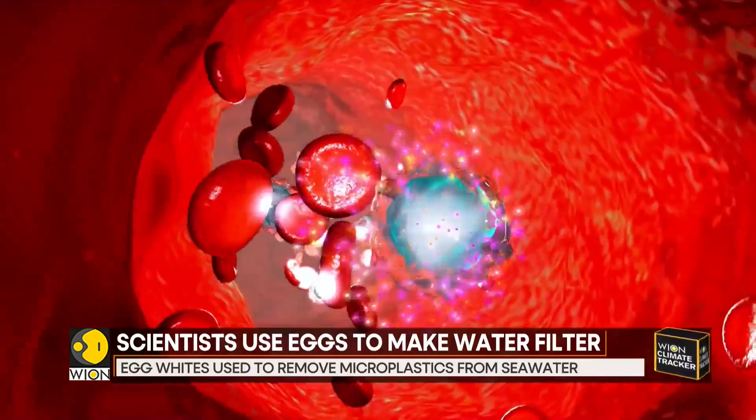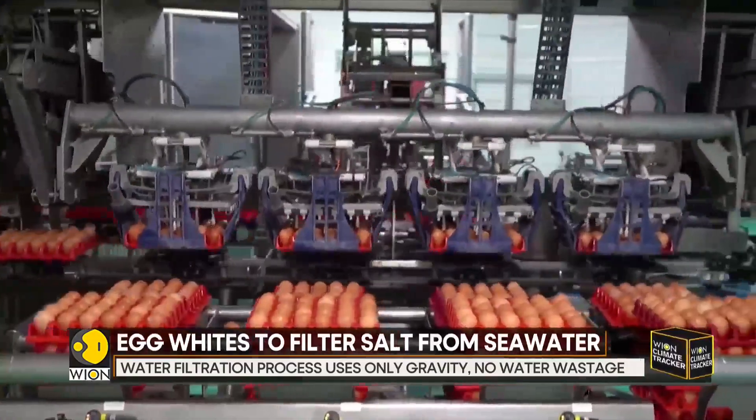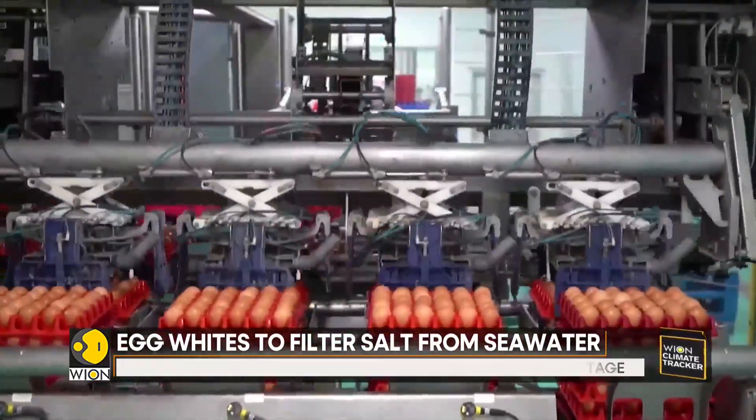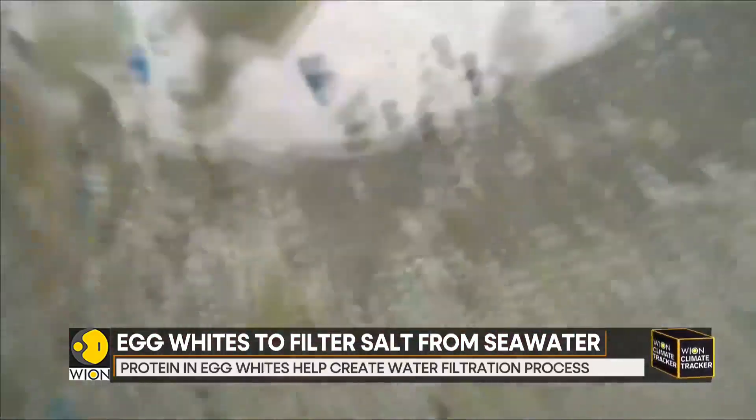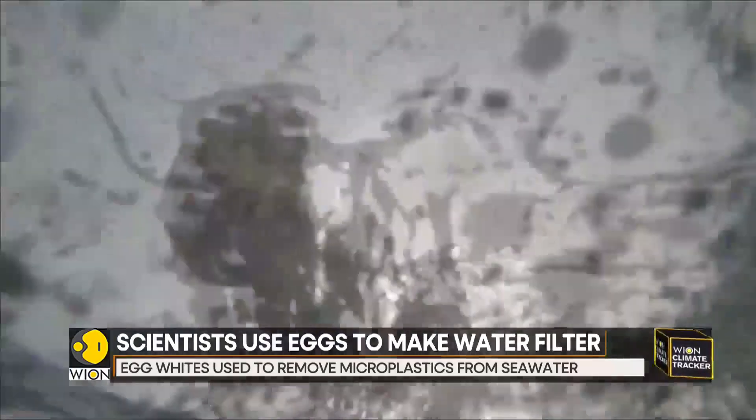The resulting material can remove salt and microplastics from seawater with up to 99 percent efficiency. The filtration process requires only gravity and has no water wastage, compared to reverse osmosis, which requires more energy input and excess water for operation.